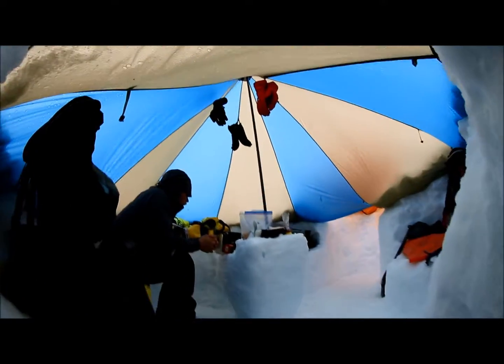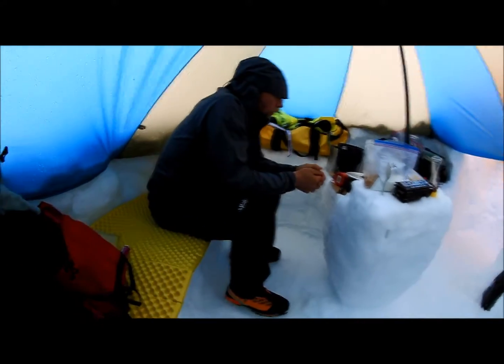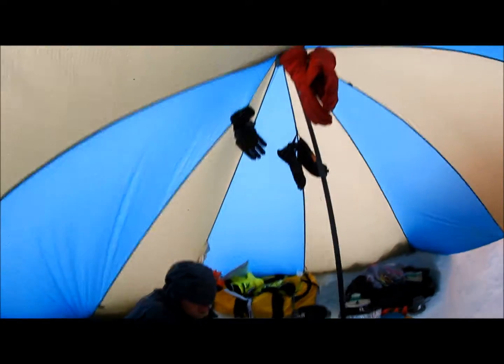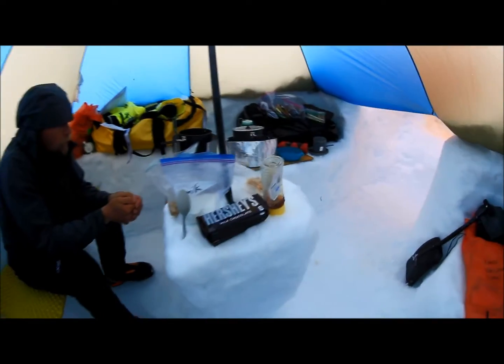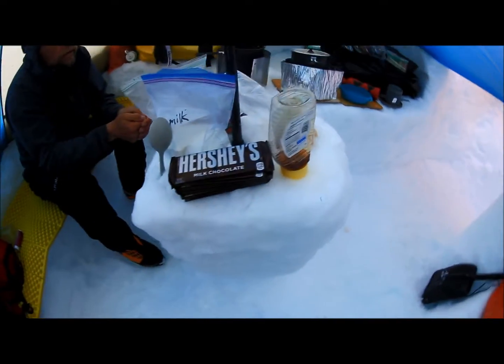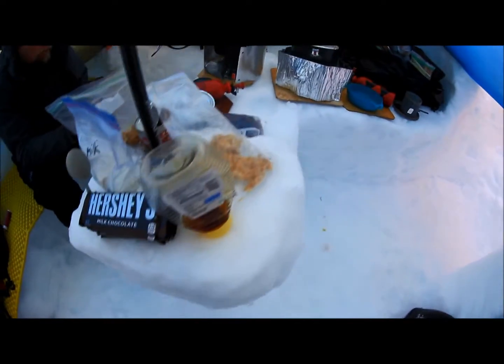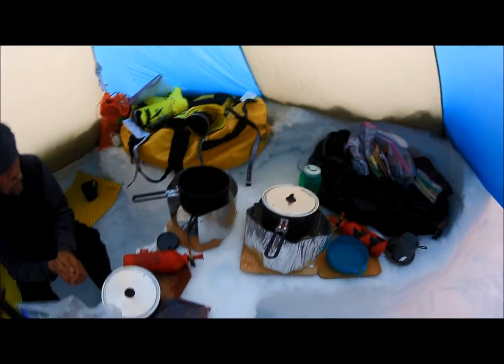Going inside now — this is the main kitchen cooking area. We got some stoves going, we got Hershey's for all guests, stove cooking up.